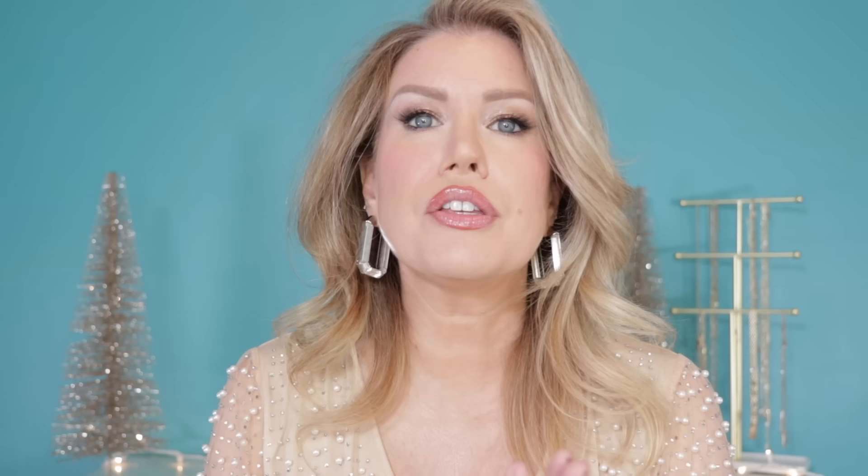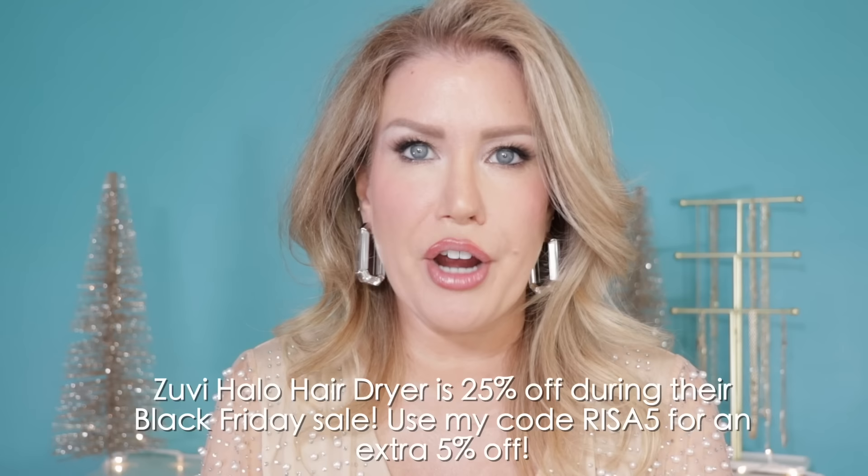Zouvy has partnered with me on this video and I am sharing their Black Friday deal — the Zouvy Halo hair dryer will be 25% off, and then you can get an additional 5% off if you use my code RISA5. This is the best deal Zouvy offers all year and they also offer a 30-day money-back guarantee. I will have the link to shop the Zouvy Halo down below in the description box, along with links for all products shown in today's video, and that promo code in case you forget — though RISA5 for an extra 5% off is pretty easy to remember.